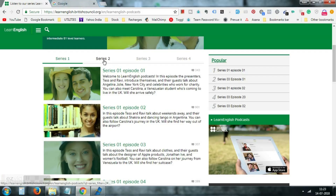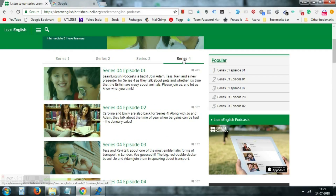Currently there are four series with around 60 podcasts, which I think is more than enough for you to get an idea of the exam and practice for it.